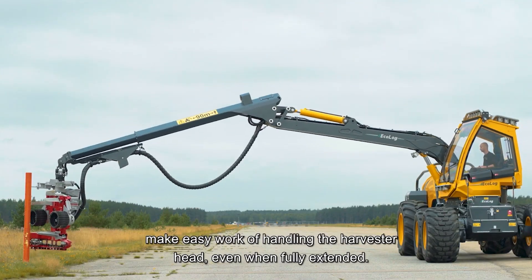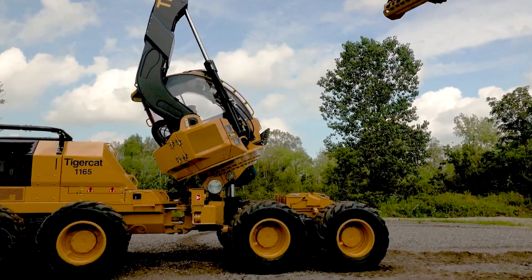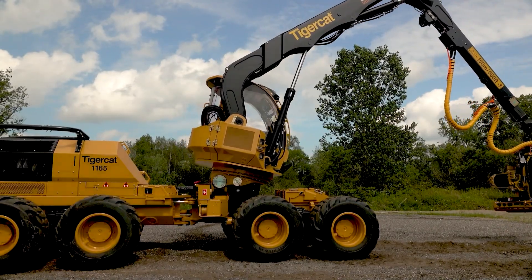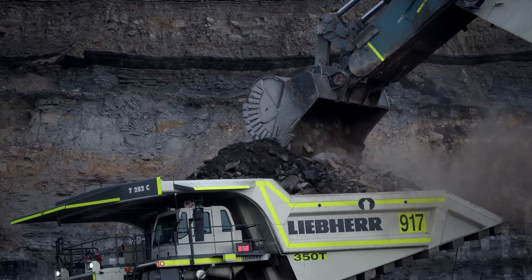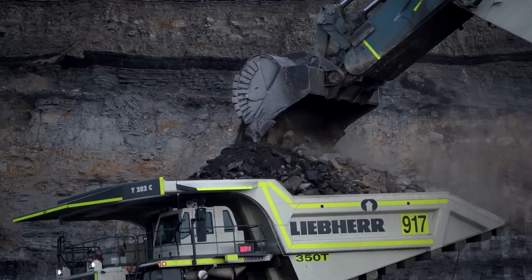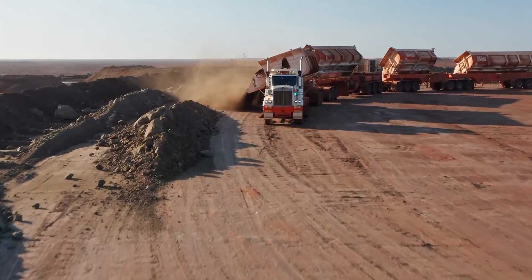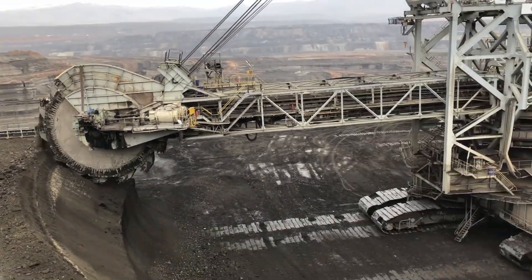In the realm of advanced machinery, each innovation — from the efficient CLAS Xerion 4000 Saddle Track to the eco-friendly Asterix Weed Robot — marks a step towards greater efficiency and sustainability. These machines, like the powerful CBI 5800BT Grinder and versatile TigerCat 1165 Harvester, are at the forefront of technological advancement.